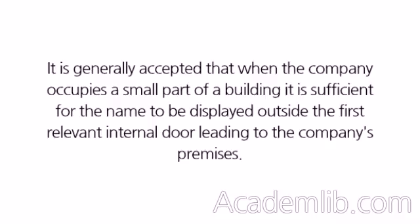It is generally accepted that when the company occupies a small part of a building, it is sufficient for the name to be displayed outside the first relevant internal door leading to the company's premises.